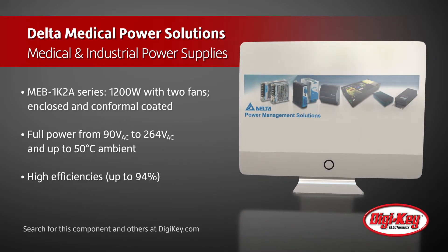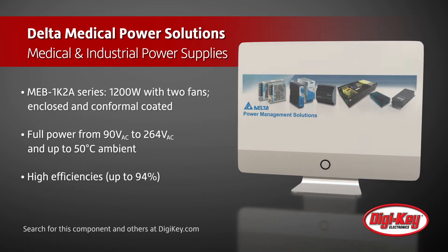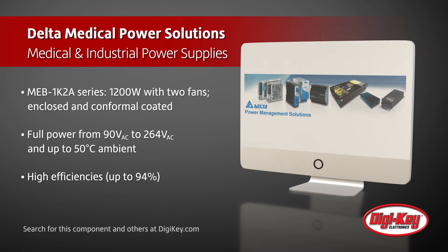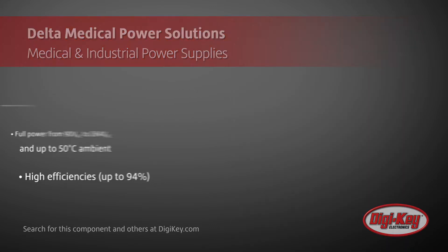Both power supply series offer full power from 90 to 264 volts AC, full power up to 50 degrees Celsius ambient, and high efficiencies up to 94%.